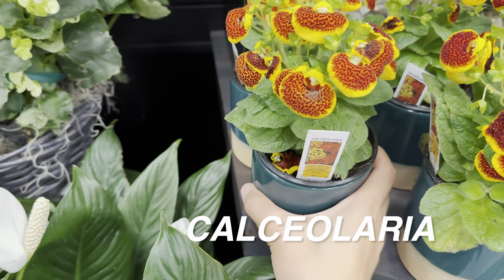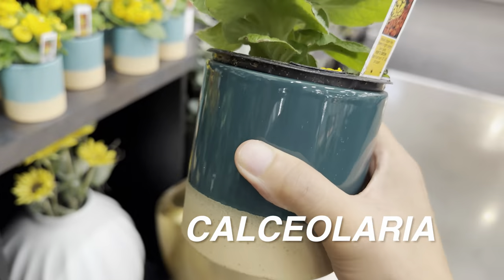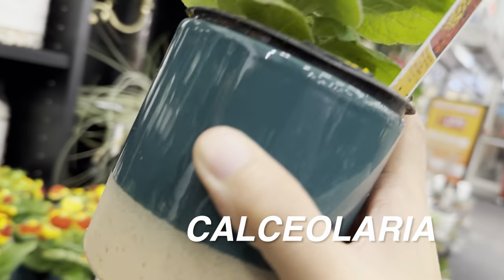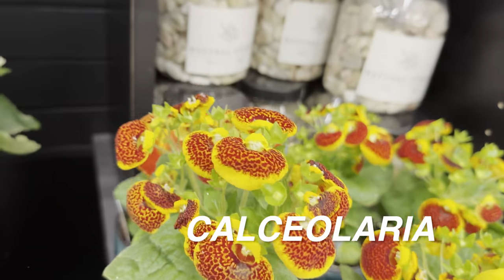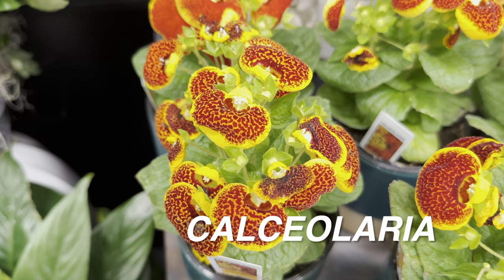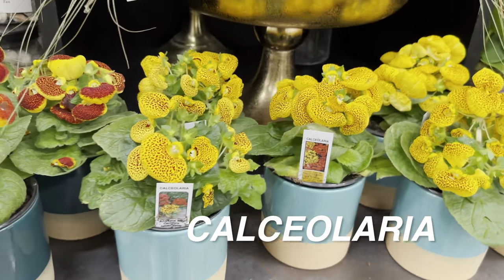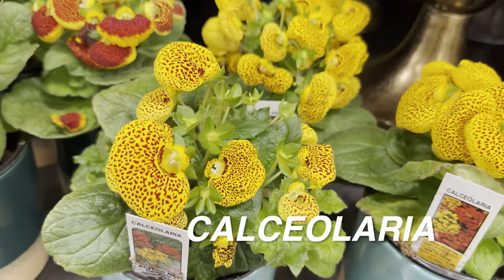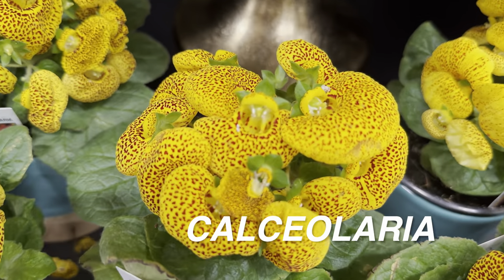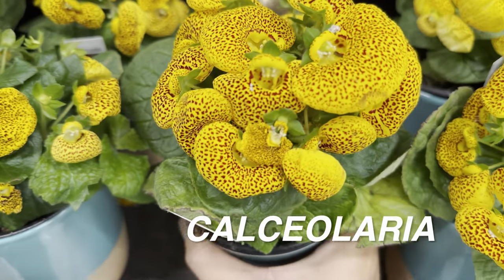The Calceolaria blooms are really cool — almost like some kind of alien shape. No price on it unfortunately. Let me know in the comments if this is another plant you could grow indoors. I'd assume since it's a flowering plant it needs bright indirect light or even full sunlight. Grocery stores will always capitalize on floral.